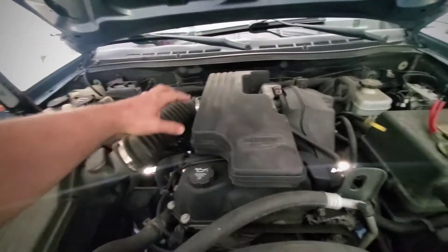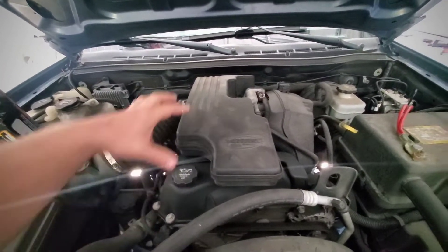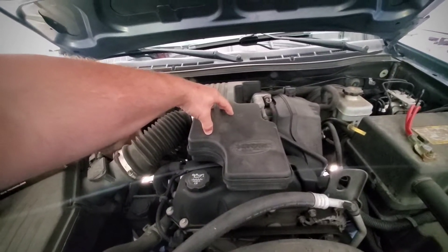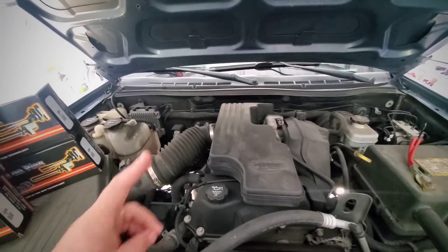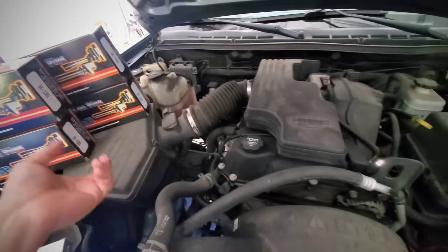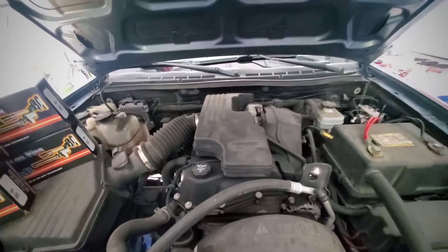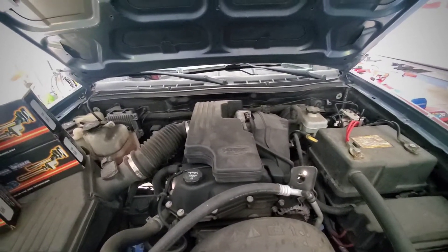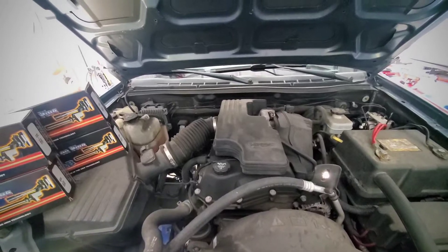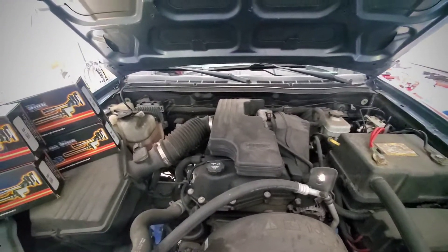We've got to get this air cleaner muffler induction system off of here. This actually makes it quite a bit quieter. Back in the day I had one of these trucks and put the famous cold air intake on it — it just goes from the throttle body over to a cone filter. When you get rid of this it gets really loud, makes you think you're going fast kind of sound, but you're really not going anywhere. I'm going to get this stuff out of the way to see those coils and plugs.